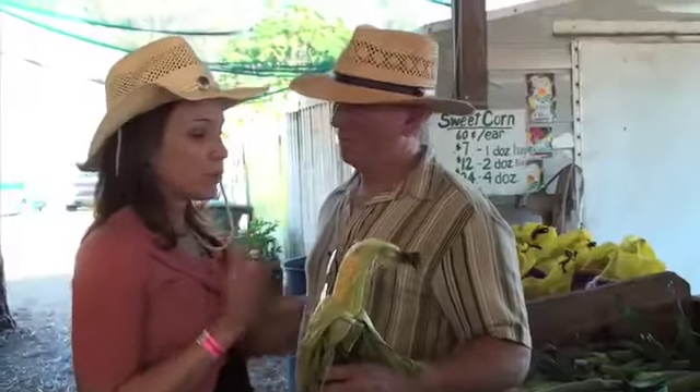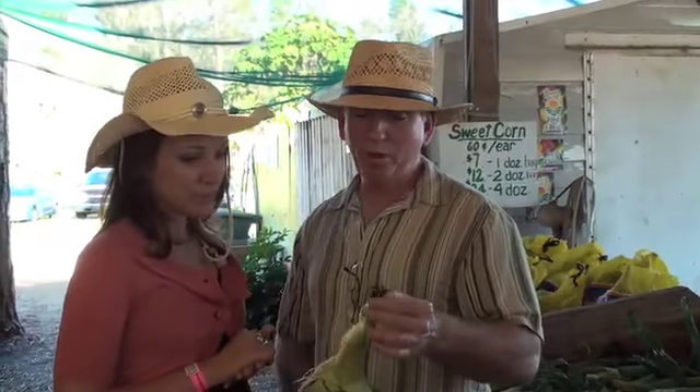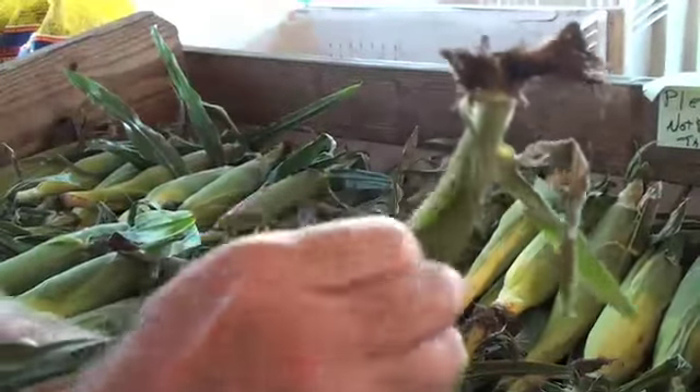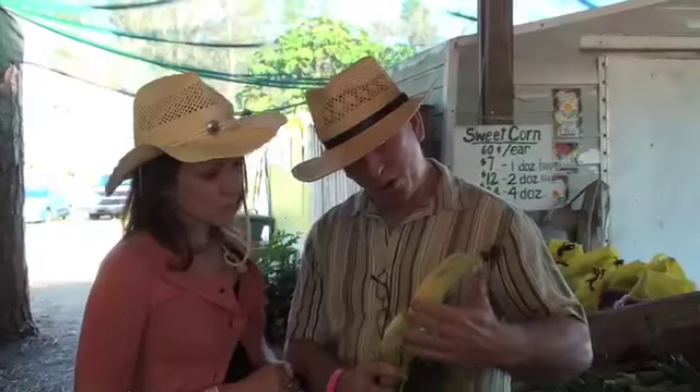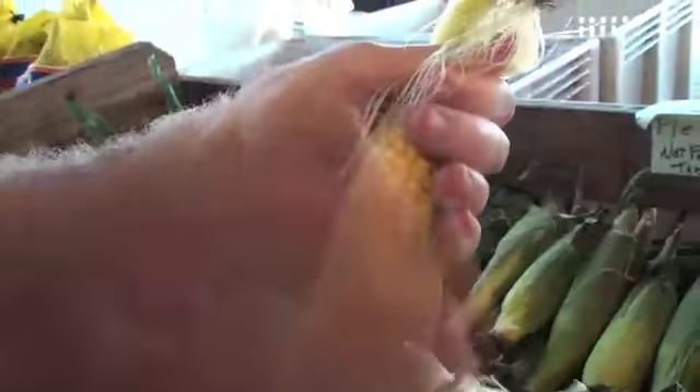I want you to show me how to buy the most perfect piece of corn. The first thing you want to do is find the tips of the silk, which are brown and have retracted a little bit. Then when you peel back the ears, the corn should be bright yellow and succulent, not dry, and then you know you have a good piece of corn.